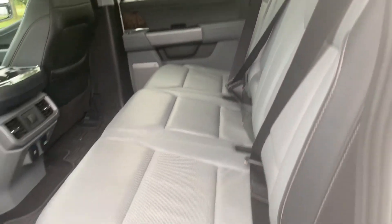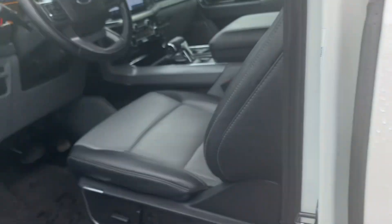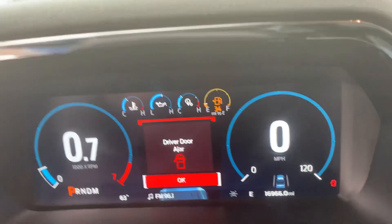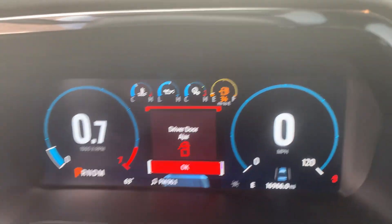Back seats look good, front seats are in good shape, and both are power adjustable. This one has a little over 16,900 miles on it.